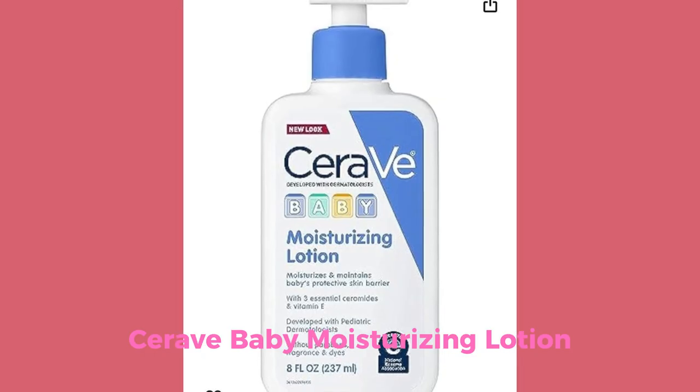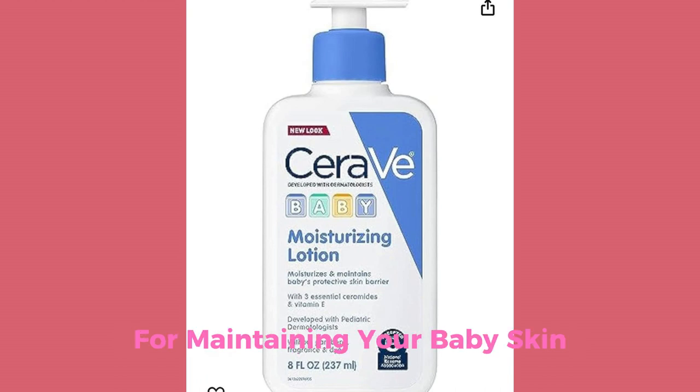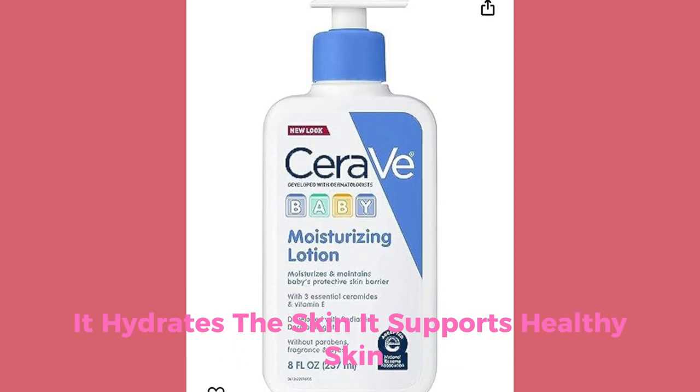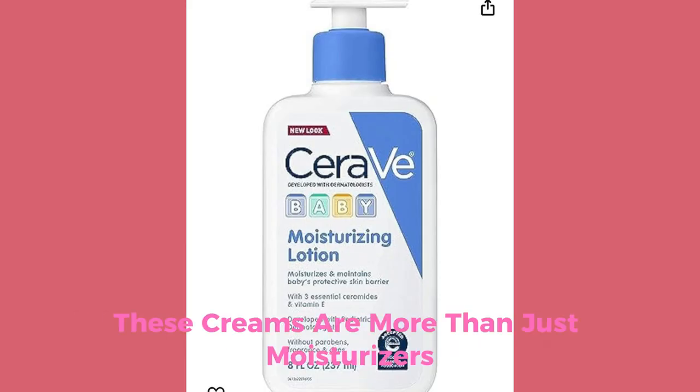Number 4: CeraVe Baby Moisturizing Lotion. CeraVe's Baby Lotion is a top pick for maintaining your baby's skin barrier. Its formula is rich in essential natural ingredients, free from harsh additives. It hydrates the skin and supports healthy skin development. These creams are more than just moisturizers.